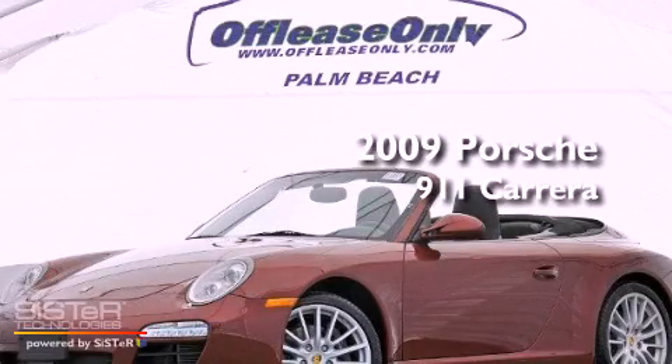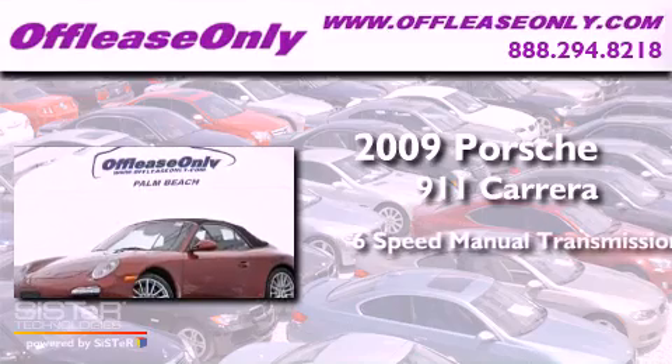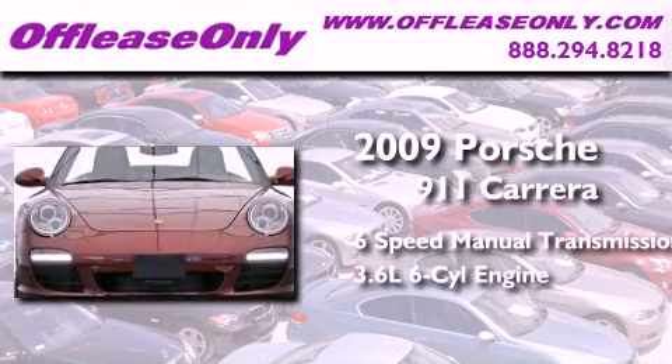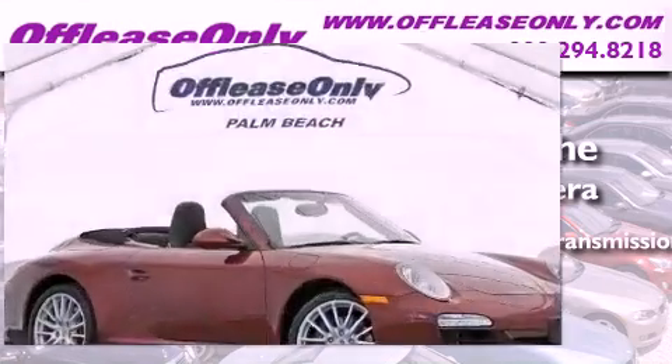This is a 2009 Porsche 911 Carrera. This car has a manual transmission and a 3.6-liter six-cylinder boxer engine. Plus, having just come off lease, this Porsche is in like-new condition.